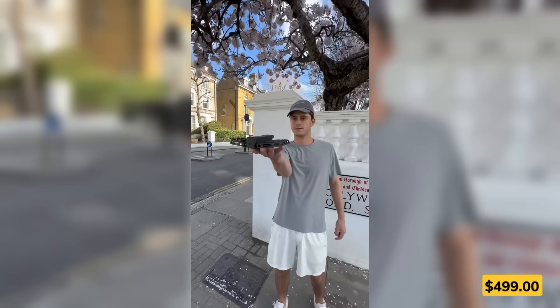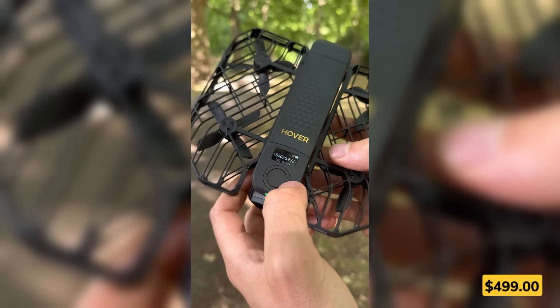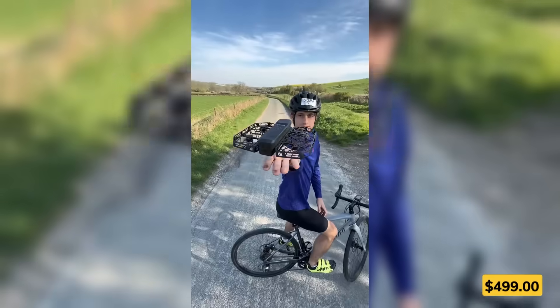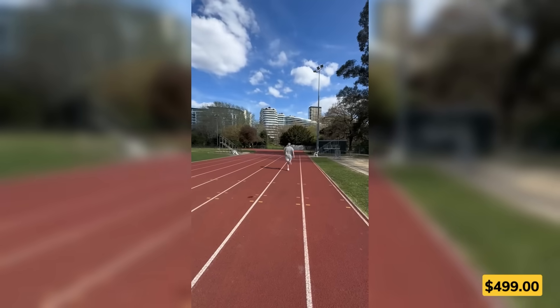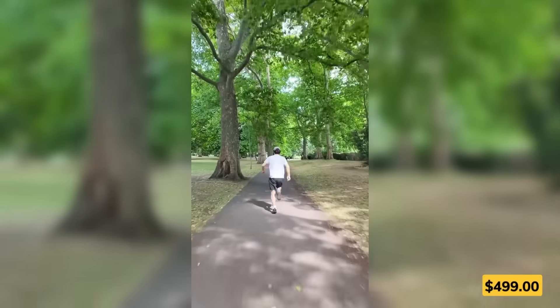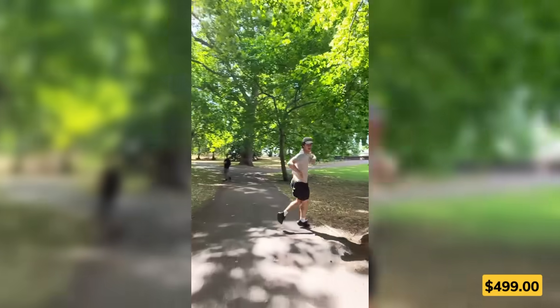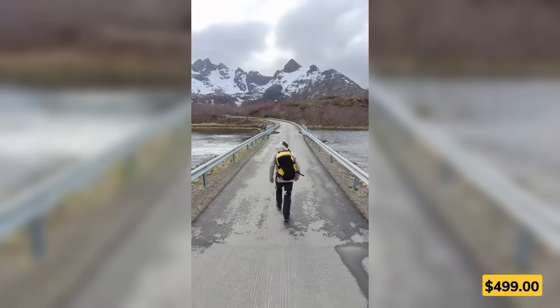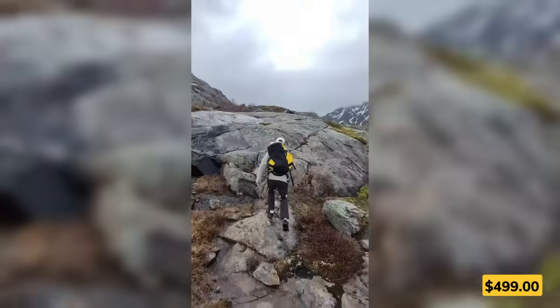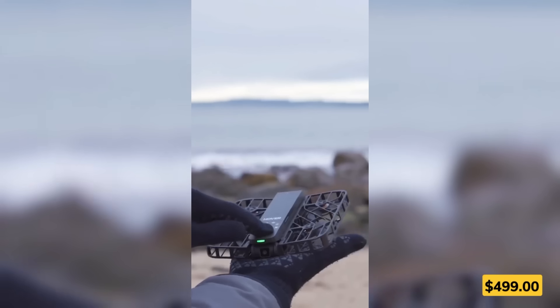Ever wish your camera could follow you downhill, across water, or up a snowy trail — no controller needed? This foldable drone does exactly that. It launches from your hand, flies through nearly any terrain, and captures smooth 4K footage while keeping you centered, even at 42 km per hour. Whether you're cycling, skiing, or just exploring, it's like having a flying cameraman that never misses a shot.